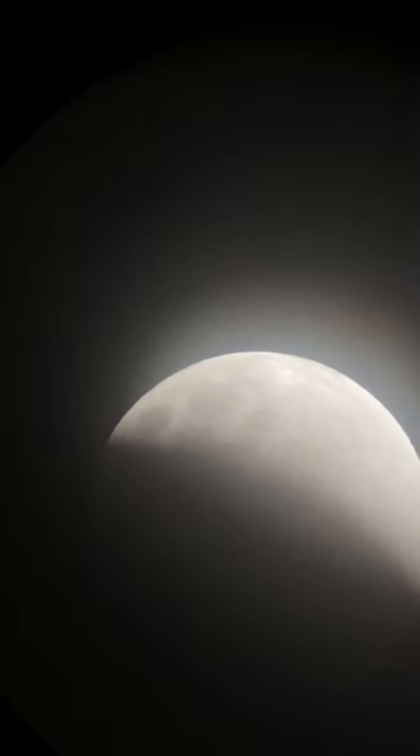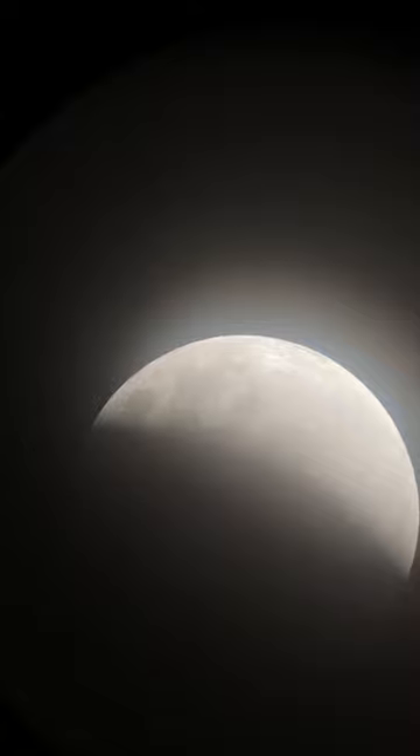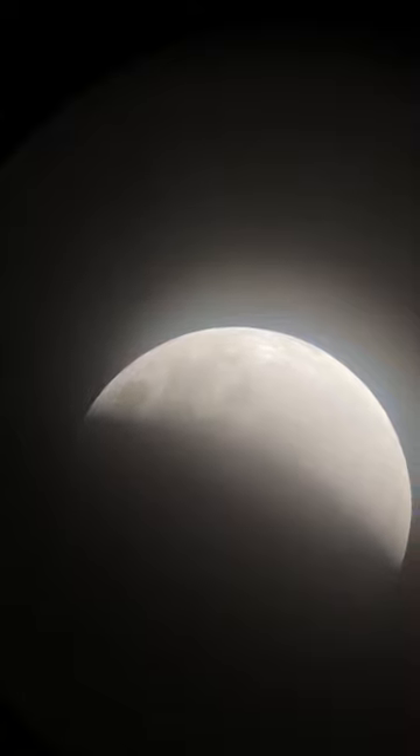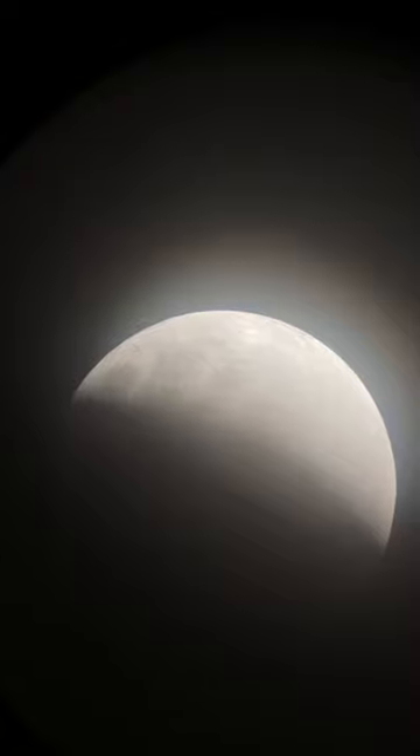I'm going to reposition once again — this telescope is on a Dobsonian mount, which is basically a very simply engineered alt-azimuth mount, so it swings up and down and left and right. It's a gorgeous night out here, actually.